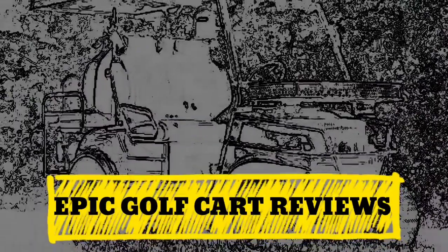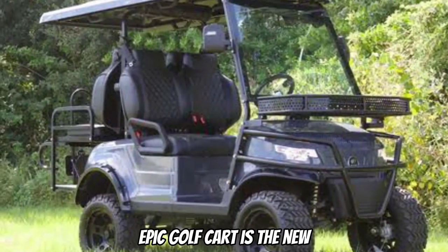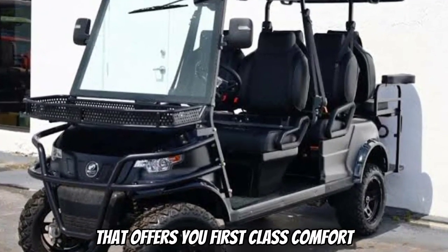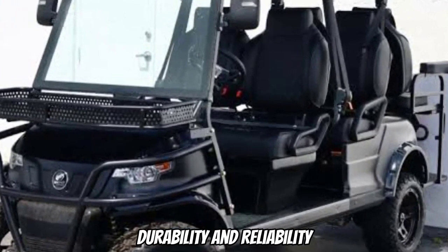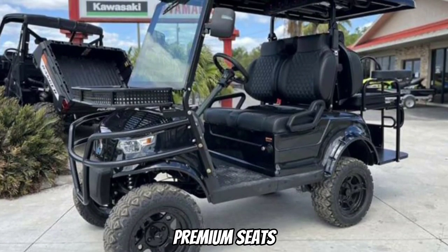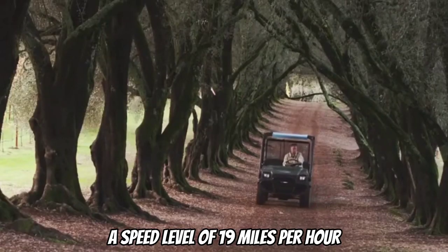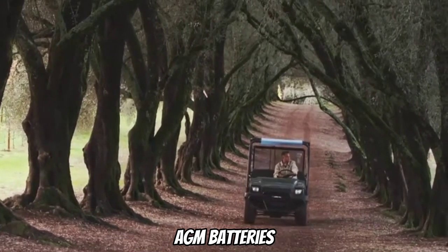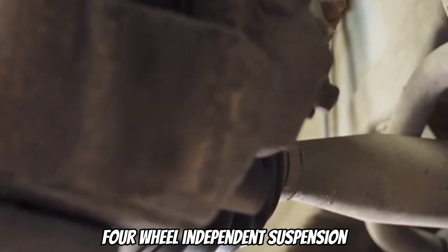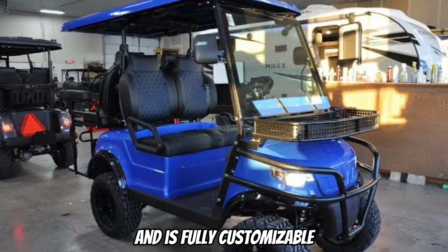The Epic Golf Cart is the new electric golf cart lineup from Icon that offers you first-class comfort, durability, and reliability. It is equipped with a 5-kilowatt motor, premium seats, a speed level of 19 miles per hour, AGM batteries, four-wheel disc brakes, four-wheel independent suspension, and is fully customizable.